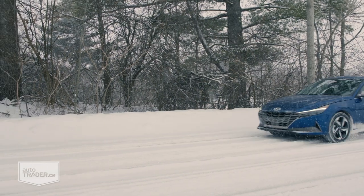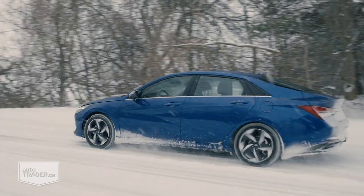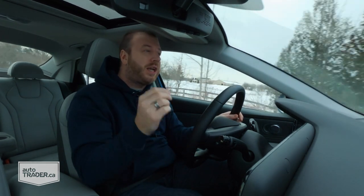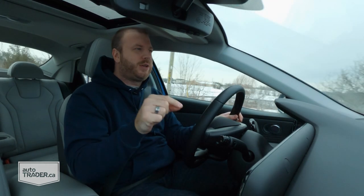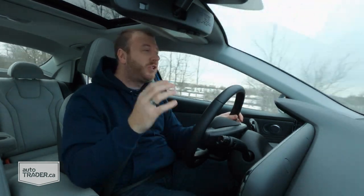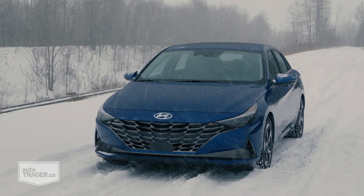I've got to tell you, it's not often that I am so immediately impressed with the way a vehicle goes about its business. The closest thing I can think of in recent memory is the Kia Seltos, and not even that thing hit me this quickly. It's not like the last version of the Elantra was a bad car by any stretch, but this one just hits different.